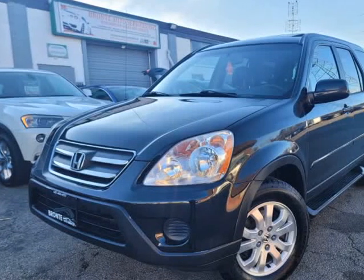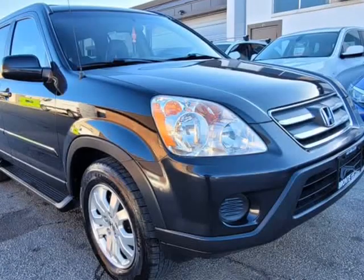This 2006 Honda CR-V is brought to you by Bronte Auto Services Incorporated.